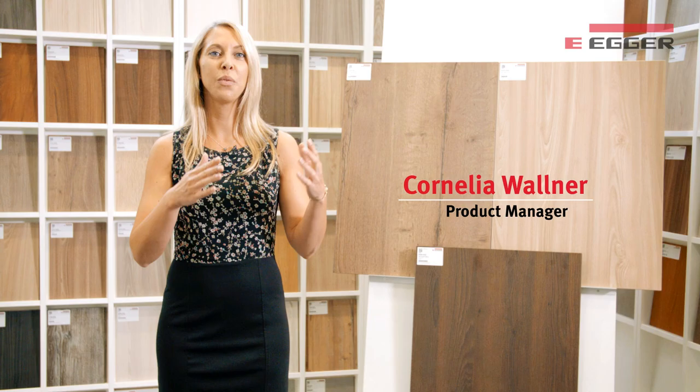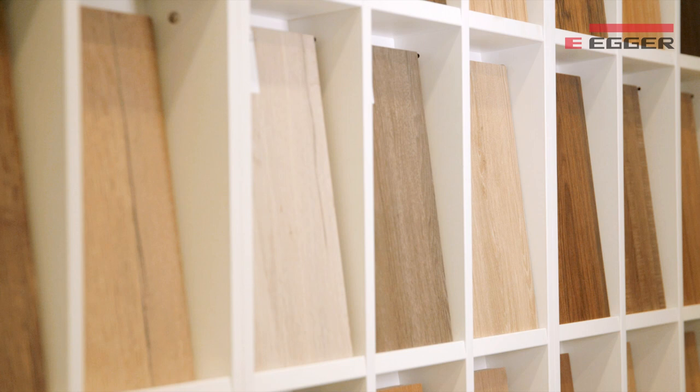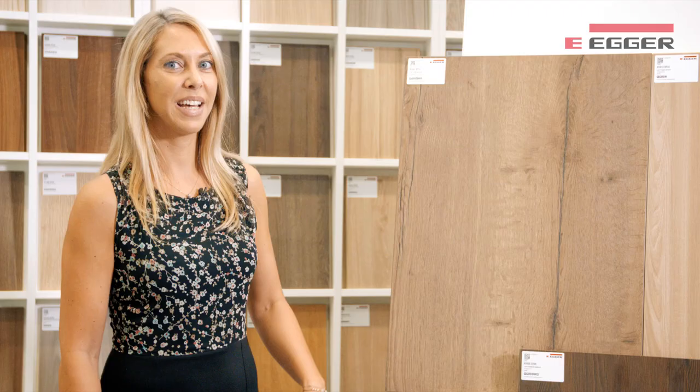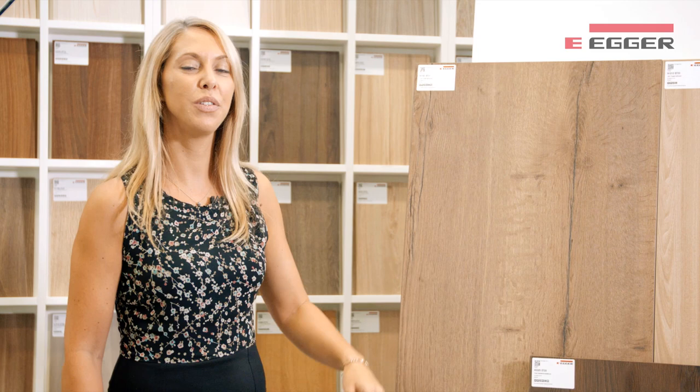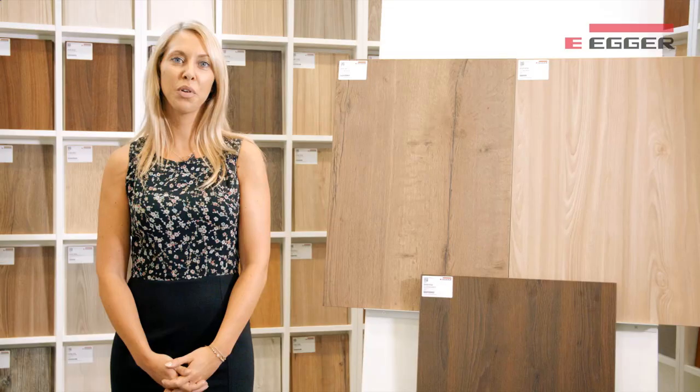Surface texture is getting more important for customers who want to have the latest designs, which look but also feel like the real wood. Agar Feelwood textures represent a revolutionary development within the area of wood-based materials. Reproductions have never looked so real. The texture is synchronized with the decor picture and, due to a special multi-paper layer construction, the touch is very authentic.